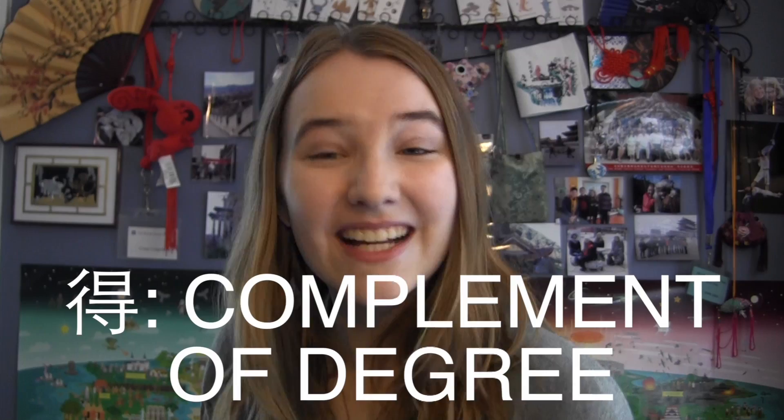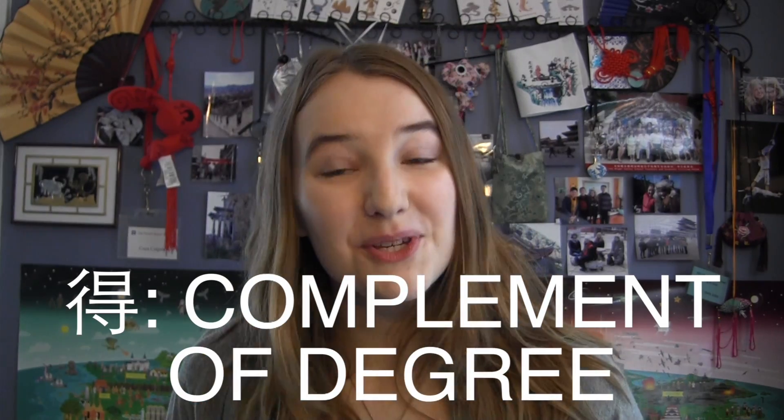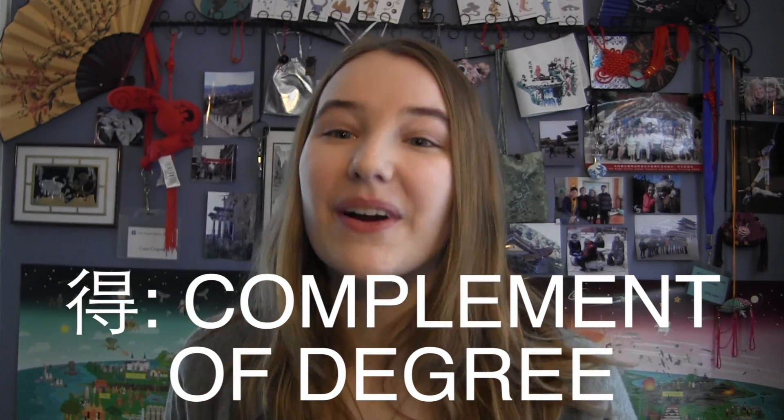And that's a wrap on using 得 as a complement of degree. Be sure to use the interactive activity below to check your progress. Remember that you can rewatch this video at any time if you need to. Thanks so much for watching, and I'll see you next time. 再见!